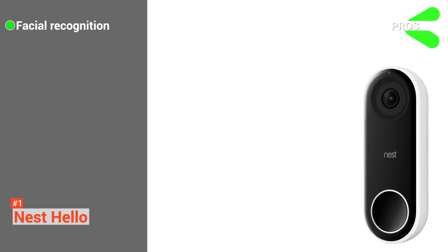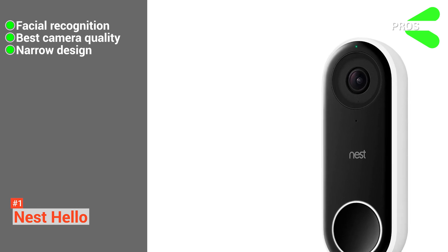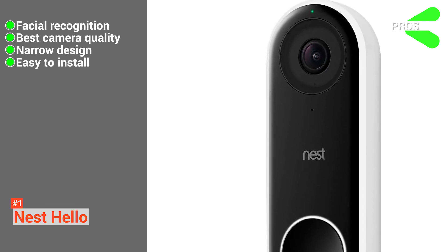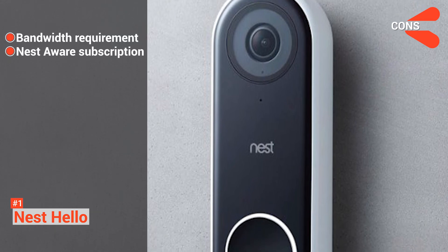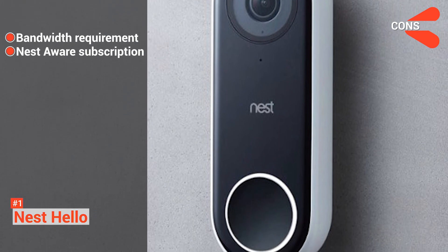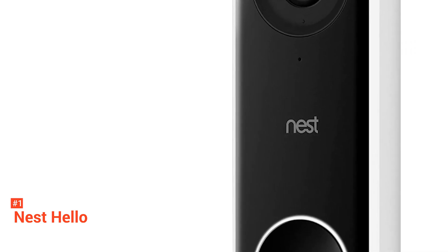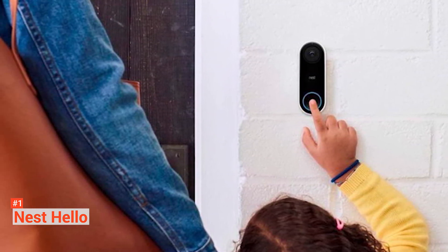Its pros are: it has a convenient facial recognition function, excellent video quality, it is narrow enough to fit on most door frames, and it is easy to install — just download the Nest app and follow the step-by-step guide. However, it requires a lot of bandwidth to upload video, and you have to subscribe to the Nest Aware service to create your own face-scanning database, which requires a monthly fee. Yes, you have to pay a little more for the Nest Hello, but this full-featured smart doorbell is worth it. It is geared towards power users who want to invest in home security, offering some of the most advanced features coupled with an elegant design.